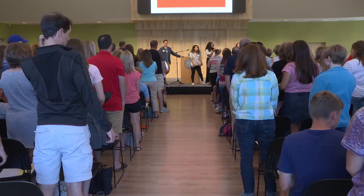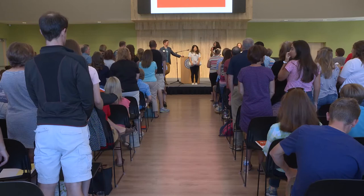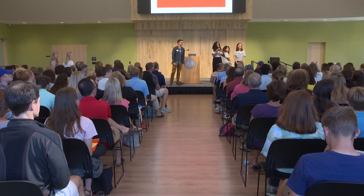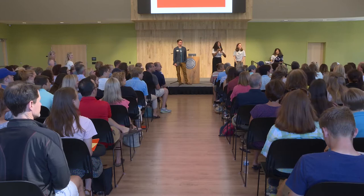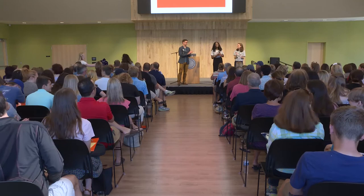If you drove two hours or less to get to Hope today, please take a seat. If you drove three hours or less, please take a seat. Four hours or less? Five hours or less? Six hours? So the six-hour people, please stand up. Can you tell me where you guys came from? Well, thank you guys for coming. We have some blankets for you today for coming so far to get here. We really appreciate all of you guys. Thank you for participating.